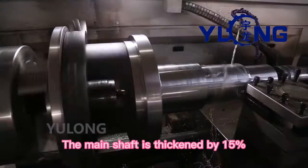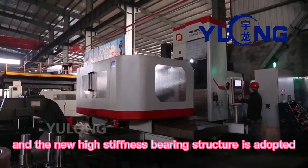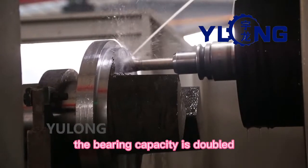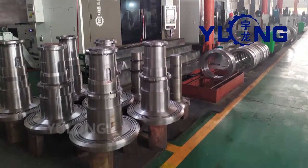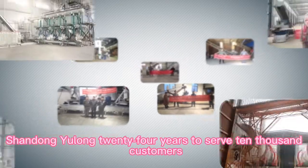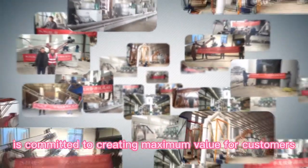The main shaft is thickened by 15% and a new high stiffness bearing structure is adopted. Compared with the previous generation machine, the bearing capacity is doubled and the failure rate of the pellet machine is reduced. Shandong Yulong, with 24 years serving 10,000 customers, is committed to creating maximum value for customers.